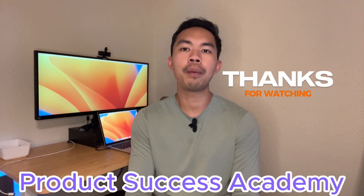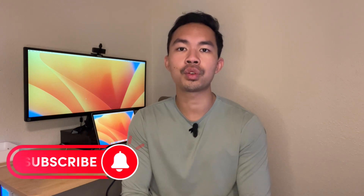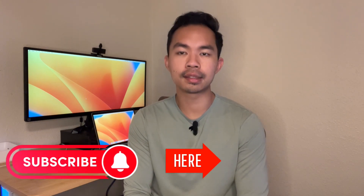Moving from understanding customer feedback interviews to learning how to effectively conduct one and use the gathered feedback for strategic decisions, you now have a clear road map. Thanks for making it this far. My name is Tony from Product Success Academy, helping your business grow with modern marketing strategies. If you enjoyed this video, check out this other one — it's sure to provide more insights and tips. I'll see you there.